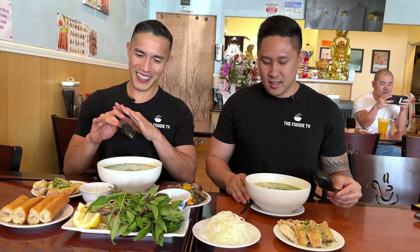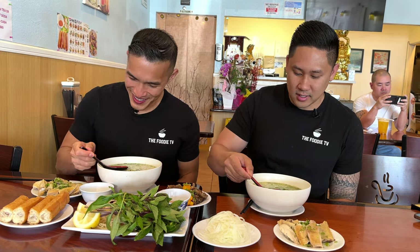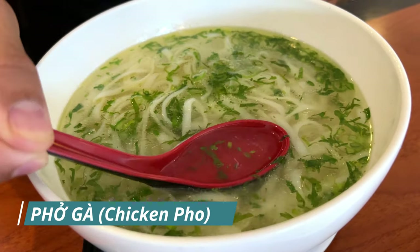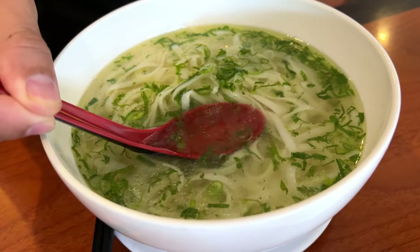Let's try the broth first without anything added, just so we can get the pure flavor. Check out that broth — it's super clear and has a little bit of glistening chicken fat oils on the top. It looks just so good. Cheers!